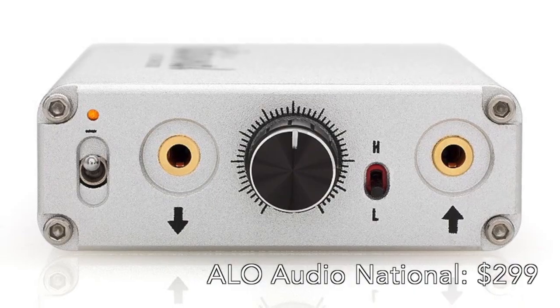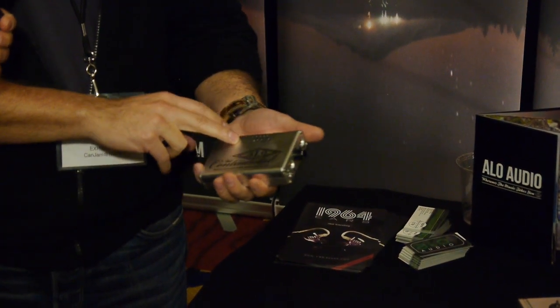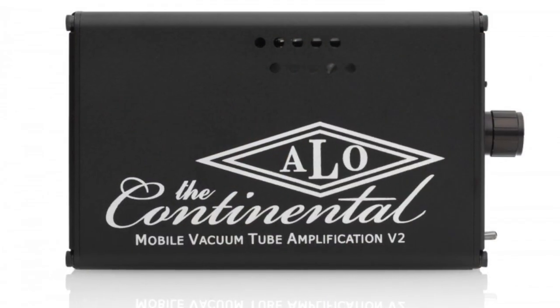What's the price point? This is $299. And this is the Continental — it's got a little 611 tube in here, also high-low gain.